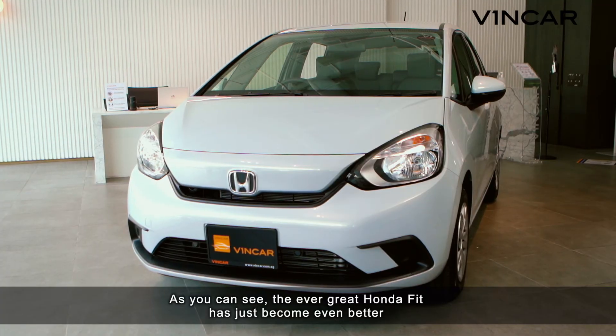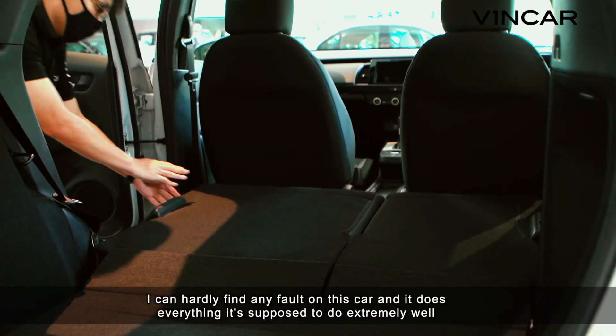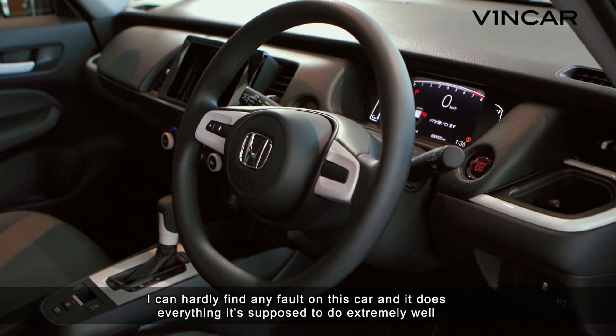As you can see, the ever-great Honda Fit has just become even better. I can hardly find any fault on this car and it does everything it's supposed to do extremely well.